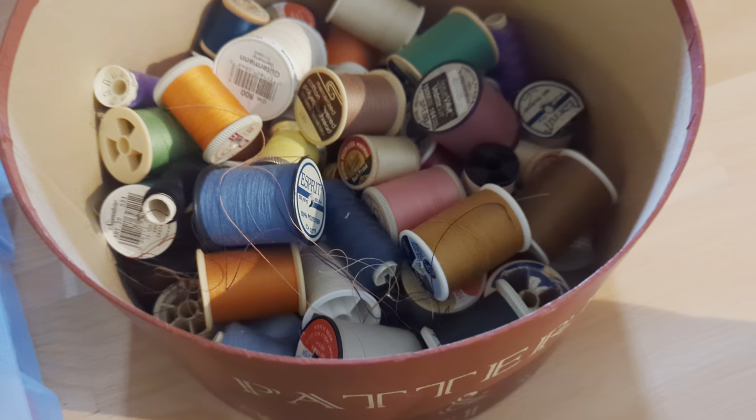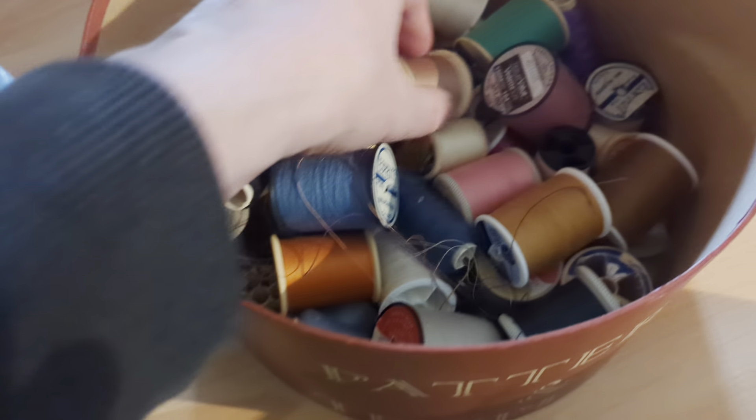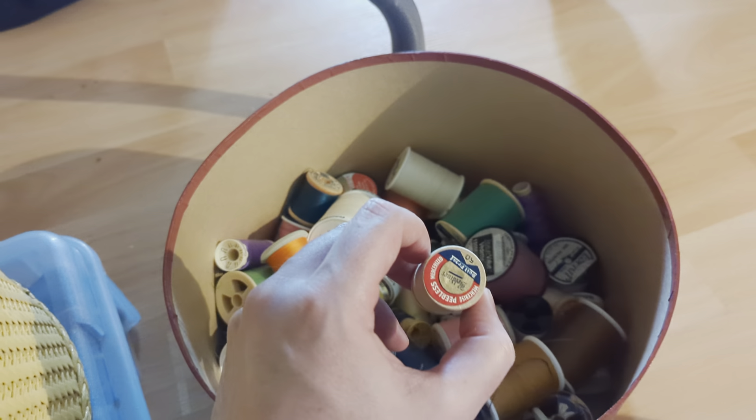Opening this lovely container, we have approximately 60 threads and spools in all different brands. You'd have to go through them — feel free to come by and check them out.